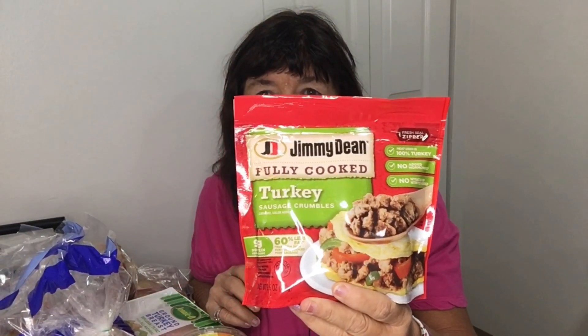I got some fully cooked turkey sausage crumbles — these are one point for a quarter cup. I like to make sausage muffins in the morning with them, and they're also good scrambled up in eggs or on top of pizza. I also found some 99% fat-free ground turkey, which is kind of hard to find. When I find it, I usually buy some; I do like chicken too, but they didn't have any.